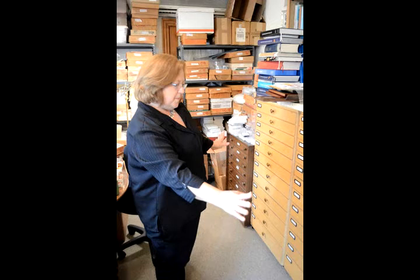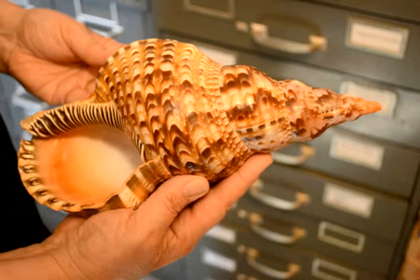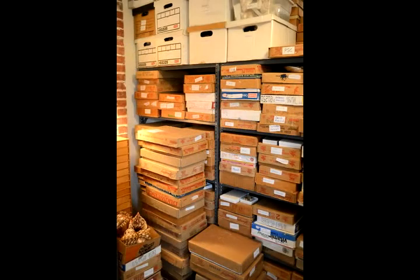Cockles are found all over the world, and I've been collecting them for many, many years. I'm really fascinated. I'm a specimen shell dealer. I sell to collectors and museums all over the world. And I'm technically called a conchologist.